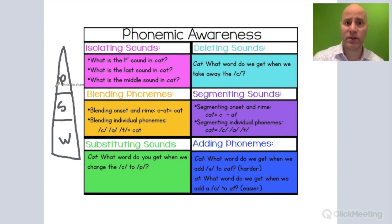Because within phonemic awareness, there are many different activities that you can do. Phonemic awareness is extremely important, especially on the foundations of reading exam. Make sure you study it.